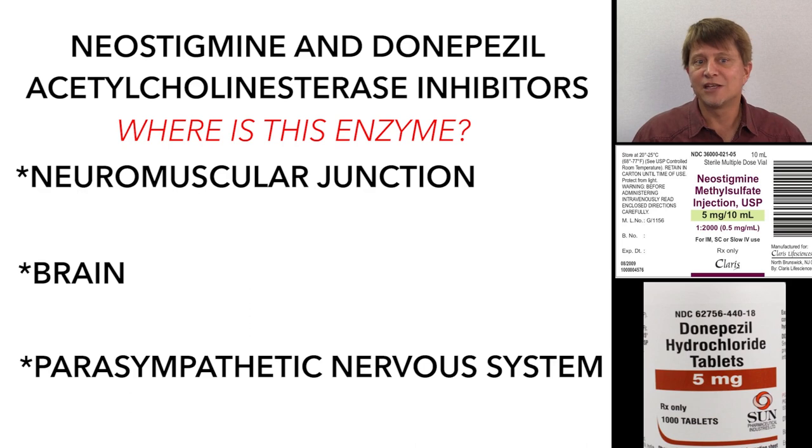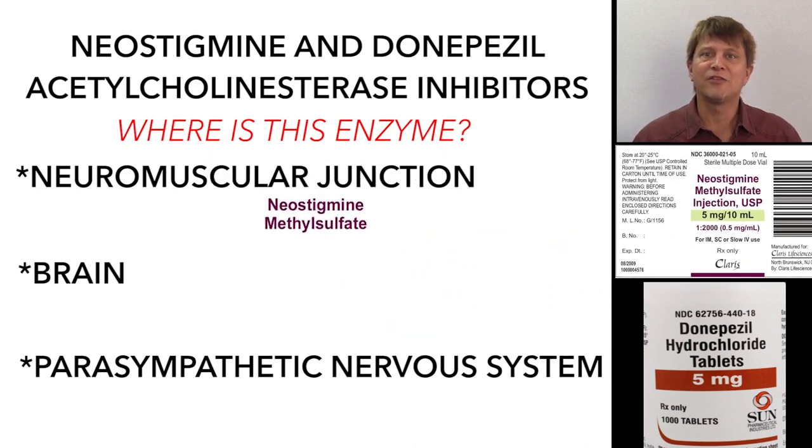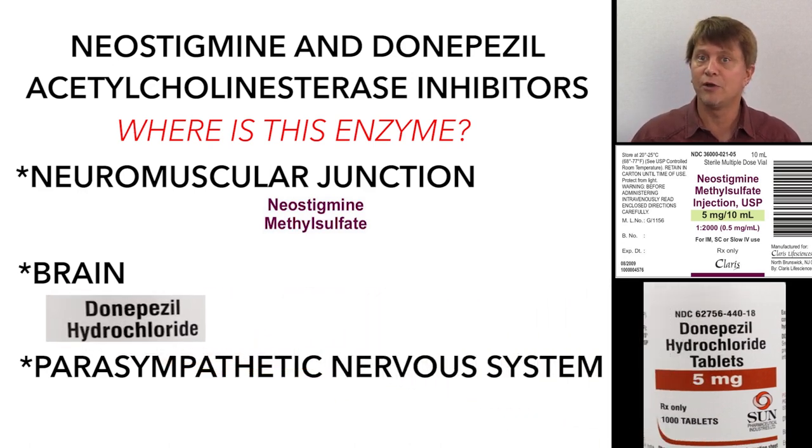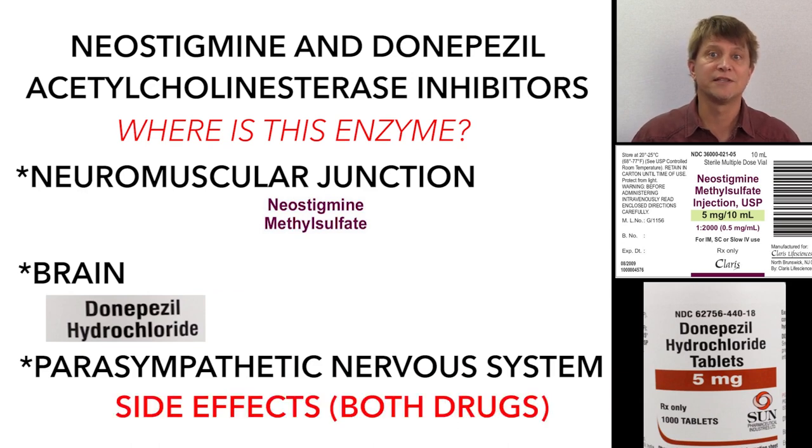Neostigmine is a drug that works primarily at the neuromuscular junction. Increasing the amount of acetylcholine there is valuable in people who have myasthenia gravis. Donepezil, meanwhile, is a drug that crosses the blood-brain barrier, and as such it's useful in people who have Alzheimer's disease.